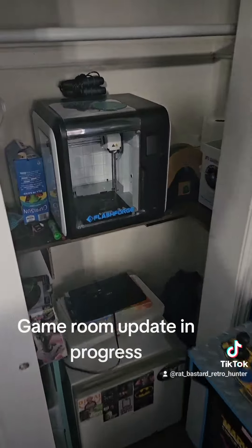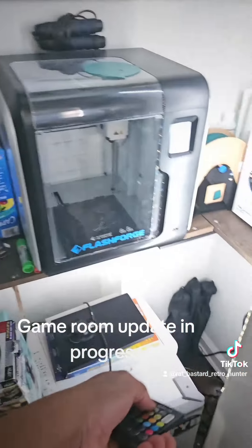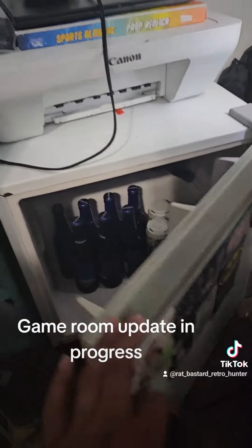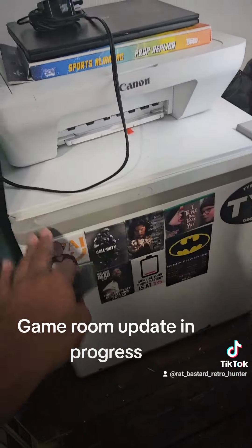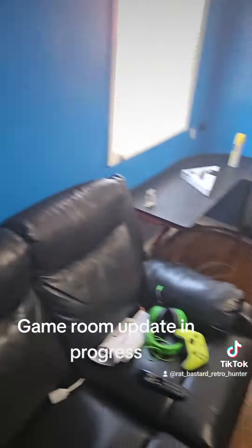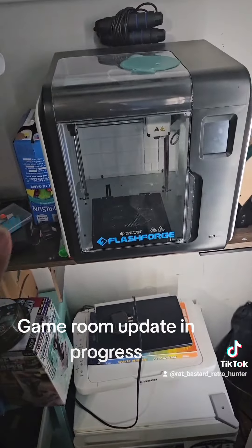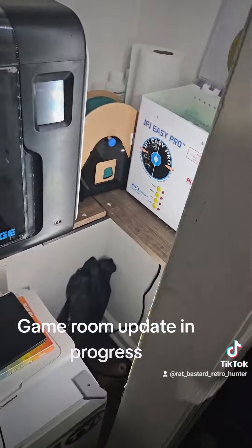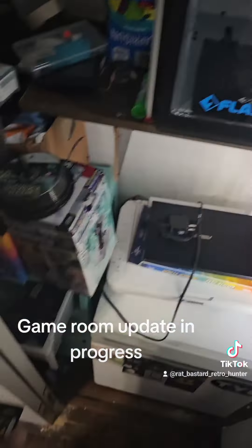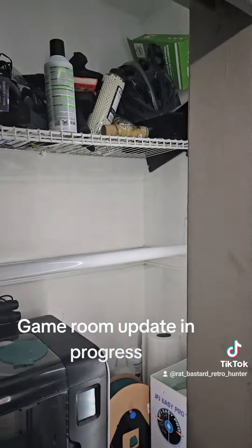The closet is now totally different. I added power to this closet, so I have a new mini fridge — already filled with beer and keeping it ice cold. I have an HDMI wire going from here all the way to my computer, so I print everything in here and do my business in here. I made these shelves — I have my 3D printer, disc cleaning machine, disc cleaning equipment, and my stuff for the games I'm selling.